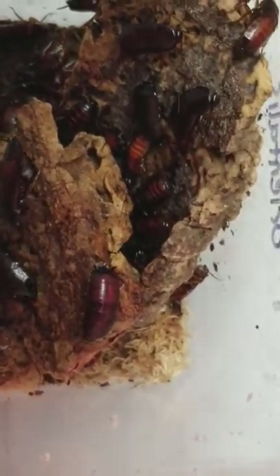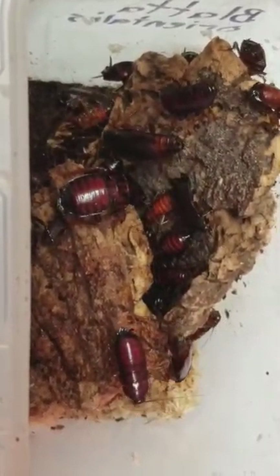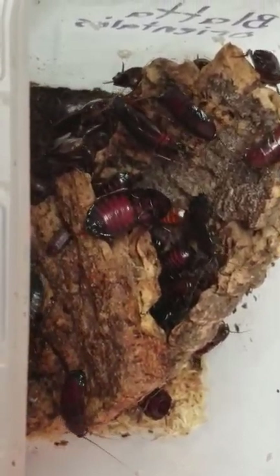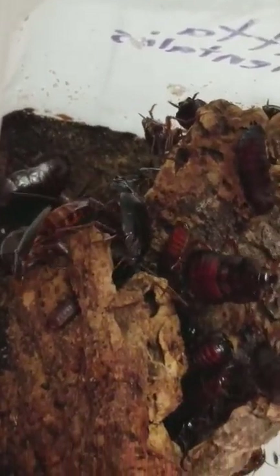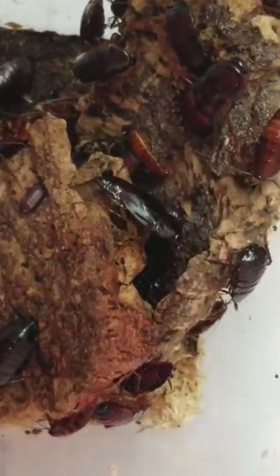Hey everybody, just want to make a quick video with my Blada Orientalis again. The males in here have been really trying hard to get the females' attention, especially this one right here. I'll see if they fan their wings up — their wing pads rather.